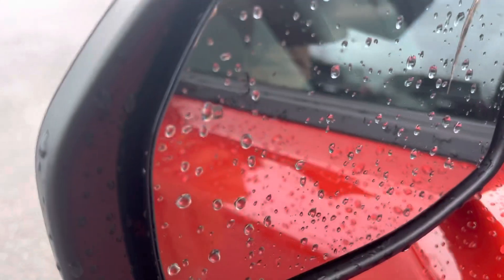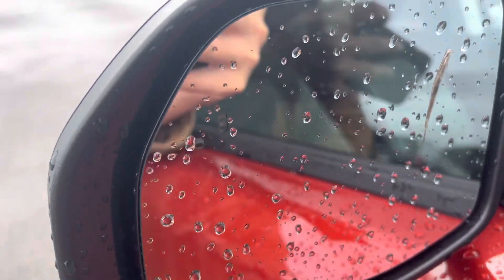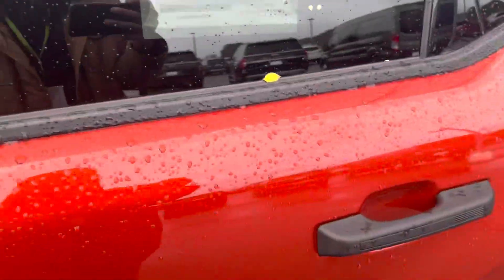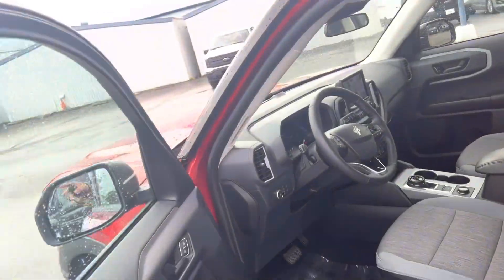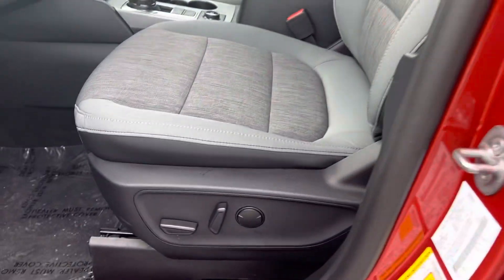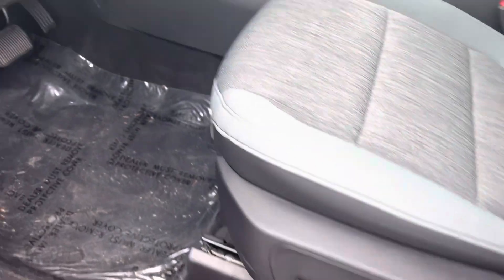Let's go ahead and move on over to the front. As you can see, you've got the blind spot indicator — you see the two cars right there in the reflection — so if someone's in your blind spot it'll turn orange and let you know. That's your keyless entry as well. And let's not forget powered seats, which is great.